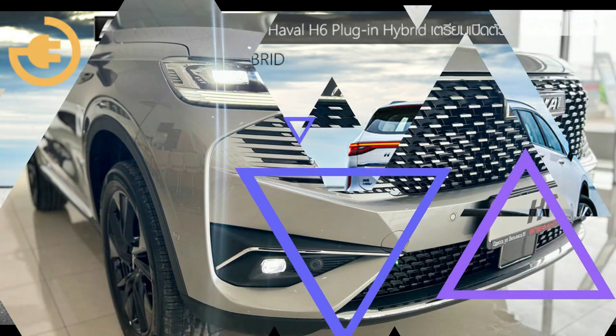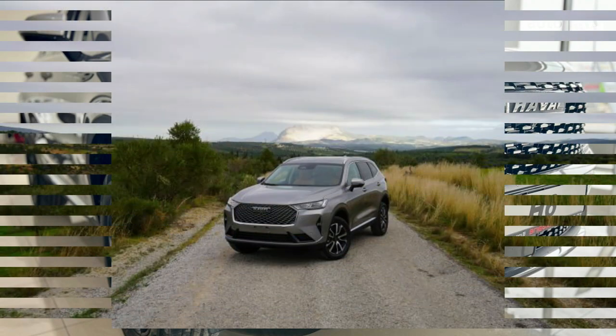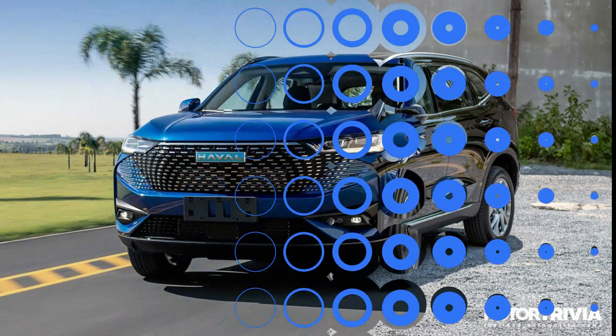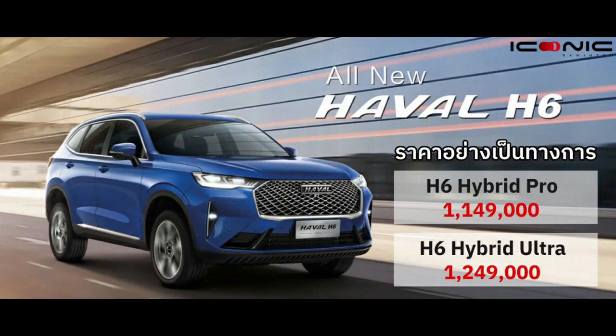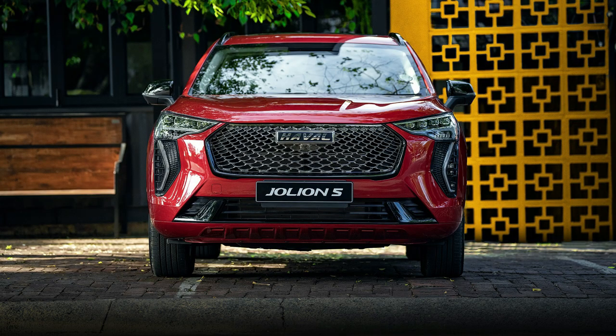GWM also offers 5 years of capped price servicing. The first service is due at 12 months or 10,000 km and costs $225, with subsequent services at 15,000 km intervals, priced at $250, $400, $550 and $225. That works out to a total servicing cost of $1,650 over 5 years — cheaper than the Forester Hybrid at $2,963.61, but slightly pricier than a RAV4 at $1,300.